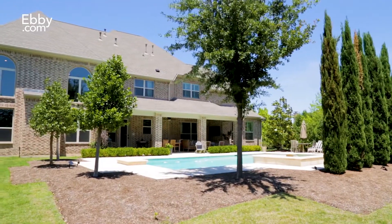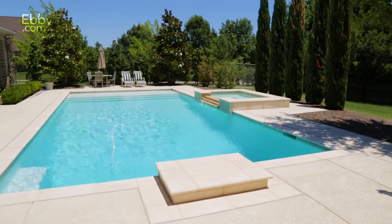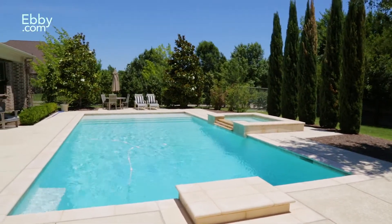Outside in the backyard you'll find a resort-like custom Hampton-style pool by Claffey surrounded by beautiful mature landscape. To view this property contact me, Chip Reid, at 817-706-8610 or send me an email at chipreid@ebby.com.